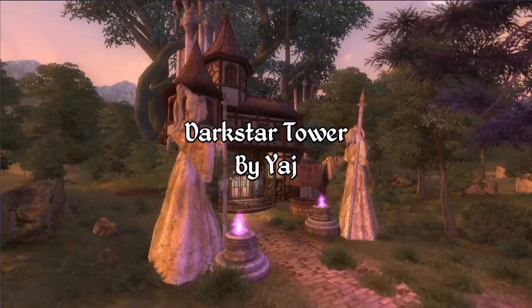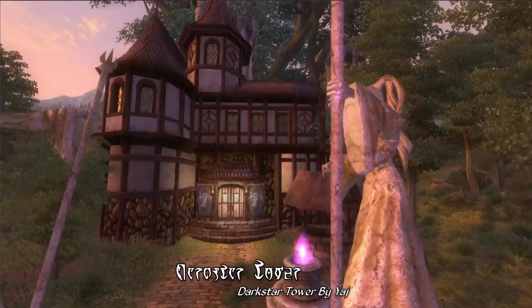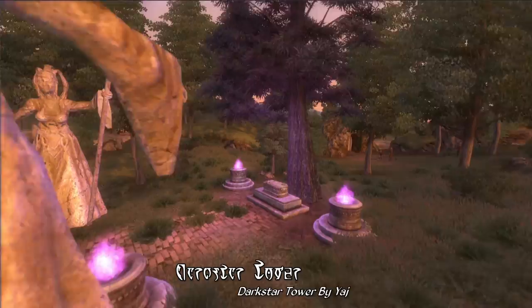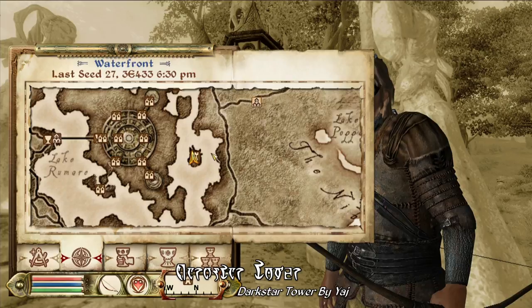Finally, for our Underrated House Mod of the Week, we have Darkstar Tower by Yajj. This one adds a rather unique-looking mage-themed home to Wellspring Grove, one of those small islands in Lake Romare that plays a pretty important part in the Mages Guild questline. It's a quite interesting-looking abode with a mixed Ayleid and Imperial-style architecture, as well as a couple of oversized statues guarding the front entrance. It is rather scenic-looking, and it shouldn't cause any conflicts with the actual Mages Guild questline. This home does come with a map marker as well as a rather short commute back to the Imperial City.